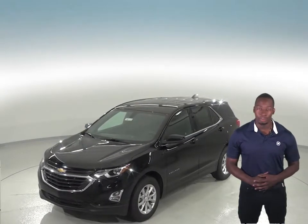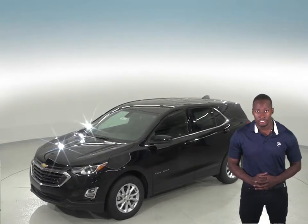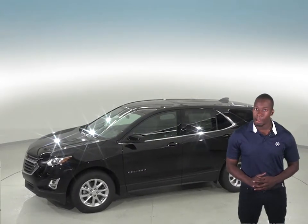The 2019 Chevrolet Equinox also comes equipped with standard OnStar, a GPS receiver and a cellular system that allows you to get turn-by-turn driving directions, remotely unlock your doors if you lock your keys in, help track down your vehicle if it's been stolen, or send emergency personnel to the scene if any airbags deploy.